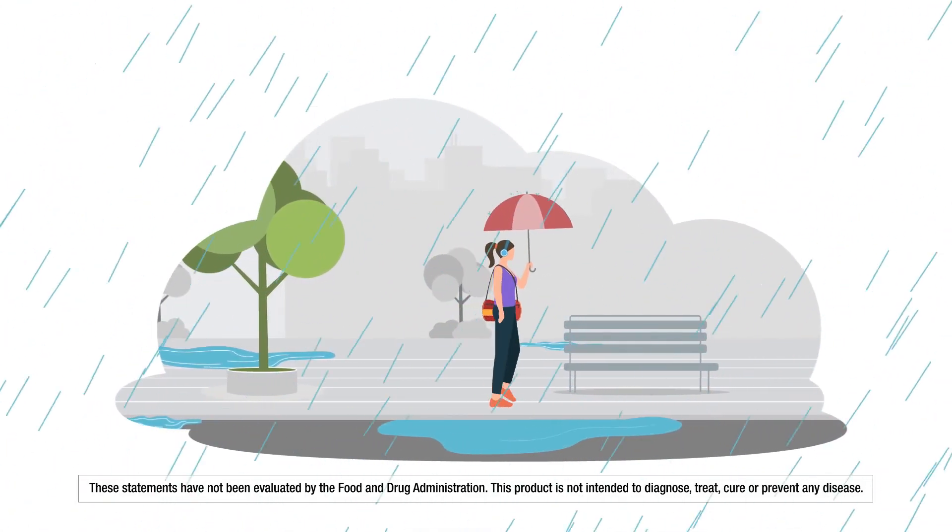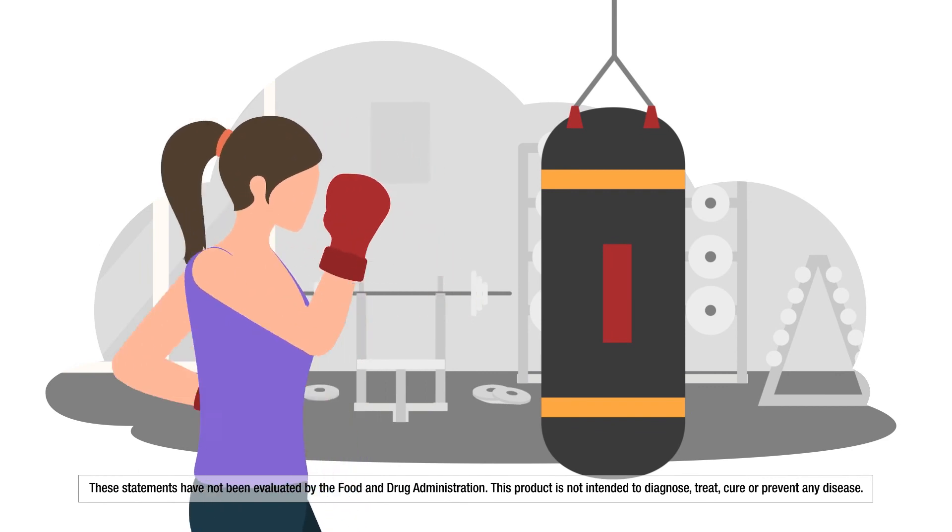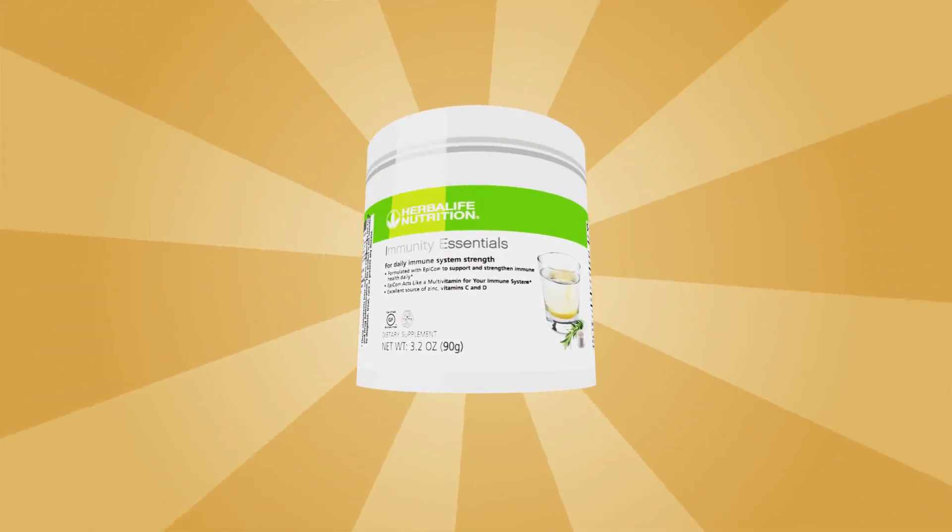Give your immune system the daily support it needs, because when you put up a good defense, you can tackle everything life throws your way.